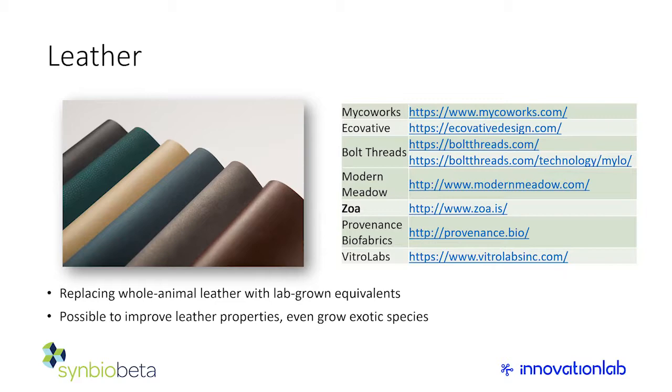In silk and fibers: this picture shows a tennis suit developed with Adidas and Stella McCartney using materials from Bolt Threads. Silk is already a high-performance material — lightweight, strong, and pleasant to wear. Spider silk has additional properties but can't be grown in industrial quantities. Using synthetic biology, microfluidics, and other techniques, many companies are now trying to produce spider silk at scale.